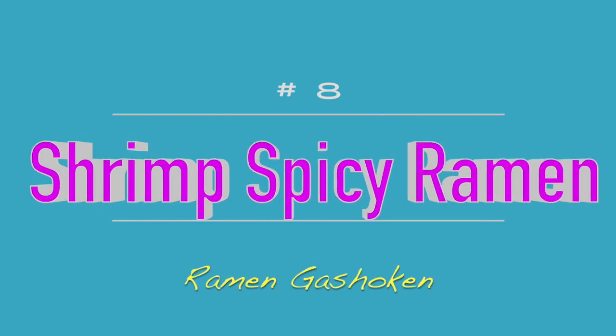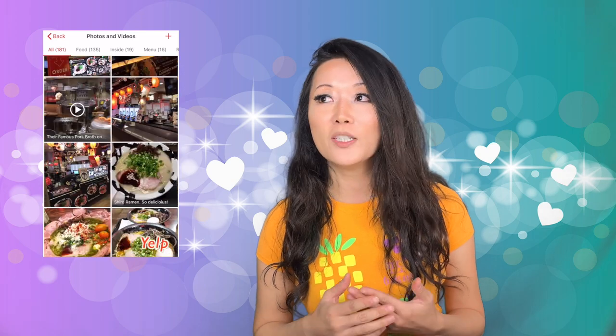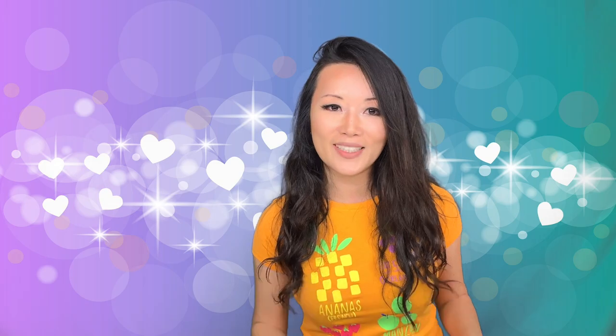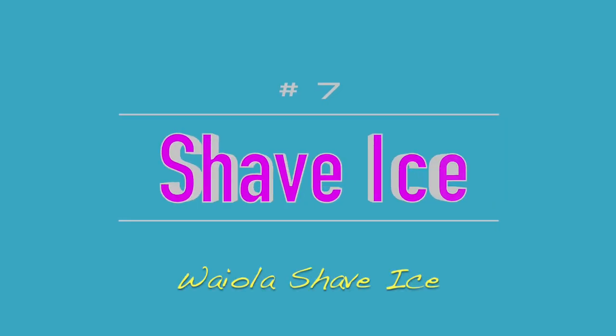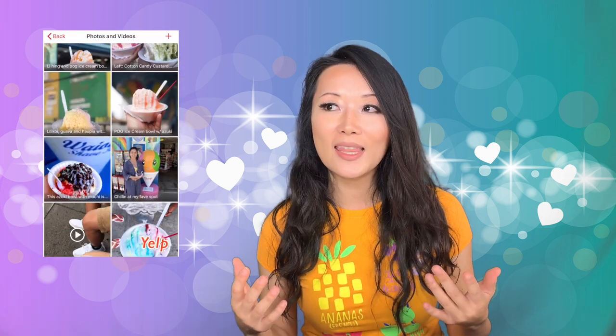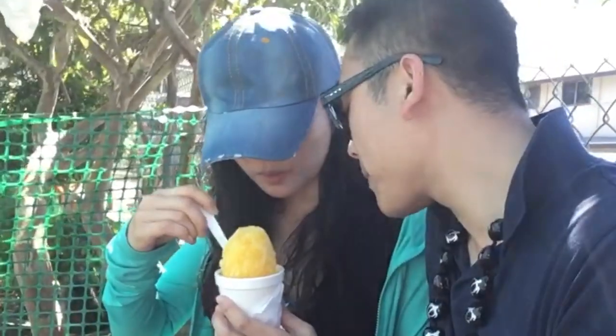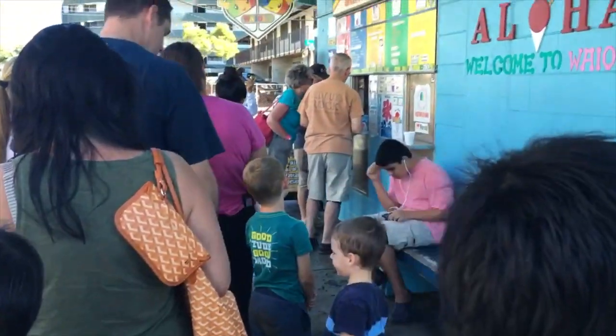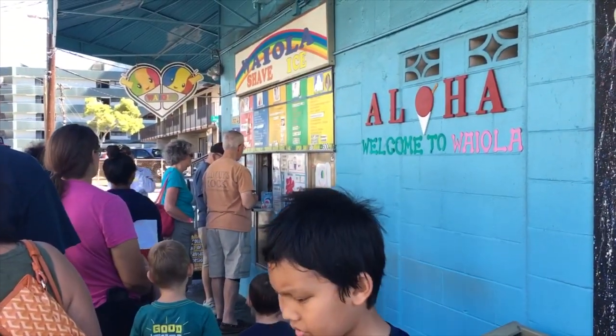Number 8 is ramen at Gashurken, and it's the shrimp spicy ramen — just so shrimpy and shrimp-tastic. Have to try it if you love shrimp. Number 7 is Waiola Shave Ice. In Hawaii, they shave the ice so fine it becomes creamy. It's a really interesting experience. We got mango and azuki beans on the bottom. Somehow this ice just turns into almost an ice cream texture. It was so good — something you can't miss.